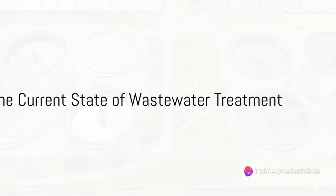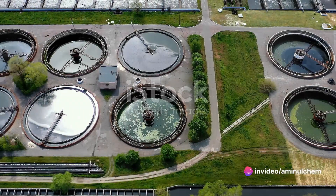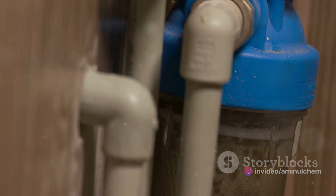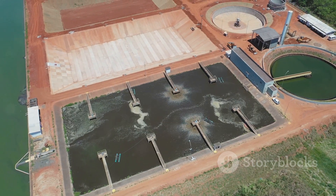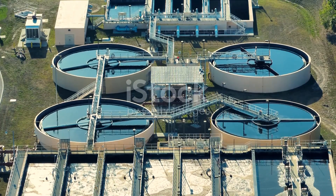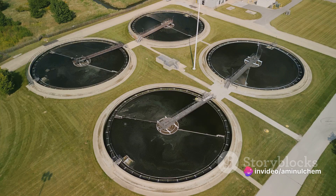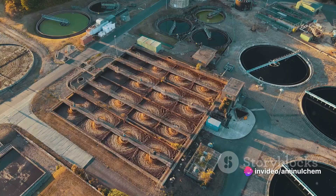Have you ever wondered what happens to the wastewater after it goes down the drain? It embarks on a journey through a complex network of pipes and pumps, eventually leading to a wastewater treatment plant. Here, it undergoes several stages of purification to remove harmful substances, protecting our environment and public health.